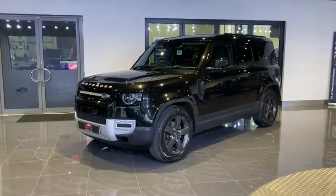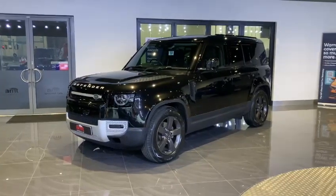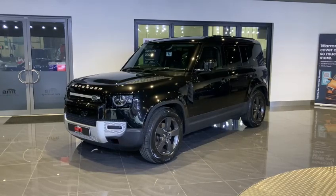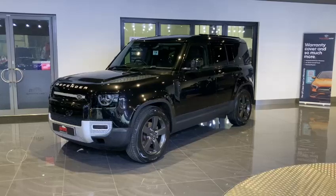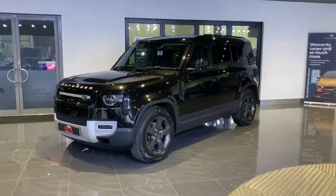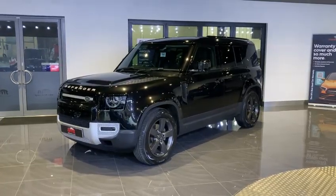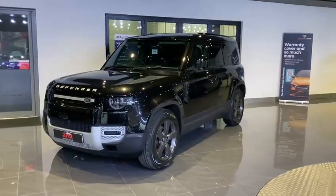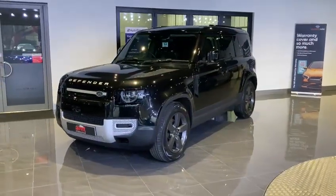Hello and welcome to AMT Specialist Cars here in Leeds. We are very proud to be bringing to market this absolutely incredible Land Rover Defender. This model is the 2020 Land Rover Defender D240 SE, finished in Santorini black metallic paint with full ebony leather upholstery. This vehicle has covered just 59,581 miles and it has a full Land Rover service history.